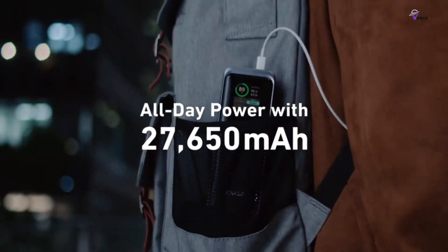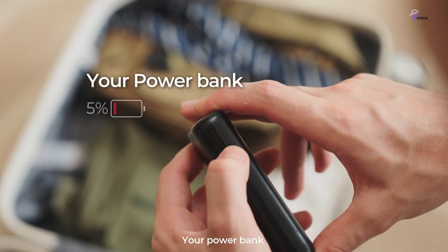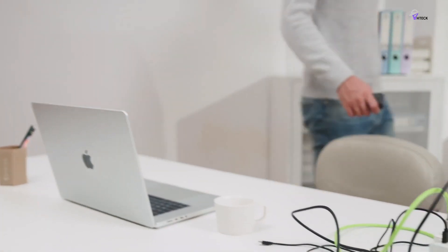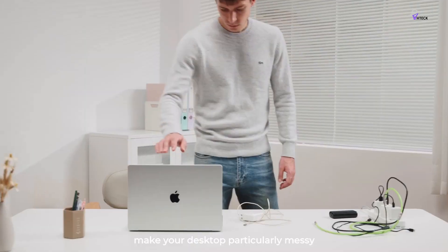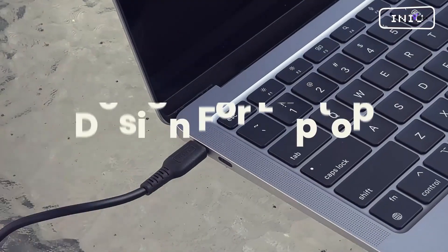Upgrade to the Anker Prime today and experience the future of mobile charging. There you have it — the absolute best power banks. If this video resonates with you, don't hesitate to hit the thumbs up button. If you have a burning question, an idea for our next review, or just want to chat, drop a comment below. We value your insights and are always eager to engage in conversation.